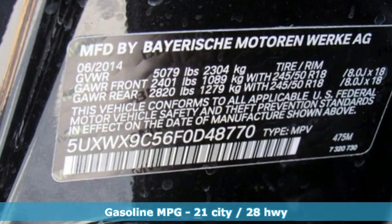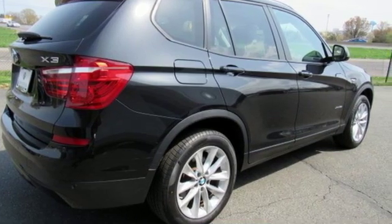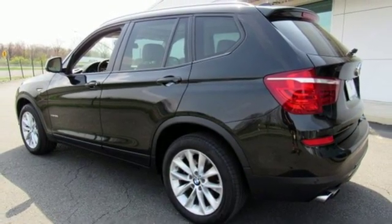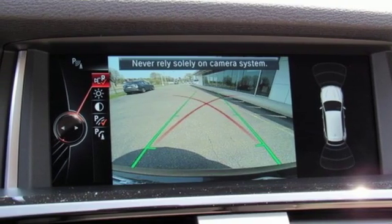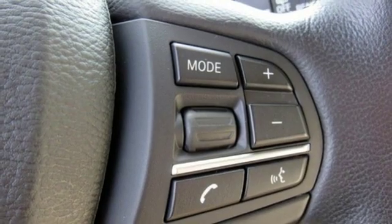External memory control, auto dimming mirrors, heated leather bucket seats, rear parking sensors, smartphone wireless charging, dual zone climate control, intercooled turbo inline four cylinder engine, aluminum wheels, gas pressurized shocks and automatic transmission.